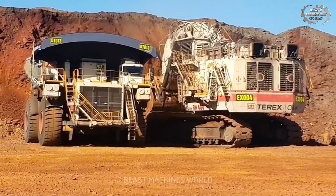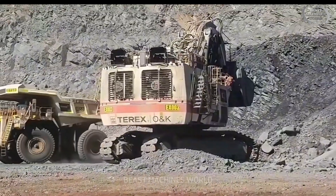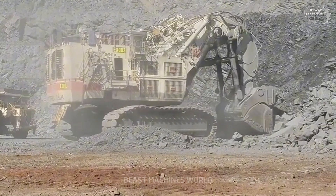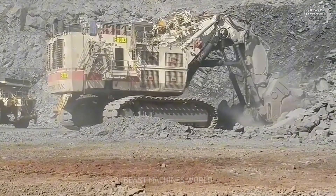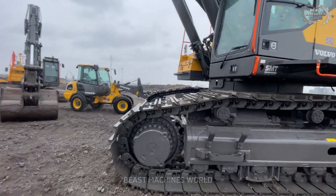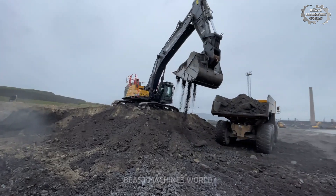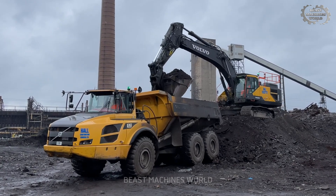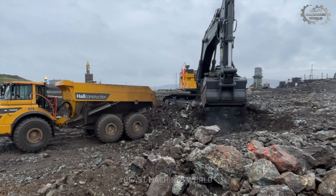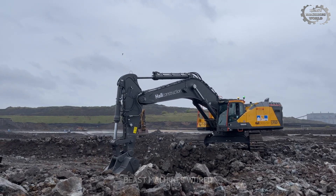The Bucyrus RH400 is the largest hydraulic excavator in the world. Each scoop can move up to 100 tons of earth and rock. What do you think about a machine that can do the work of hundreds of people? The Volvo EC950F is also a master at digging deep into the earth, reaching valuable resources with precision and ease.